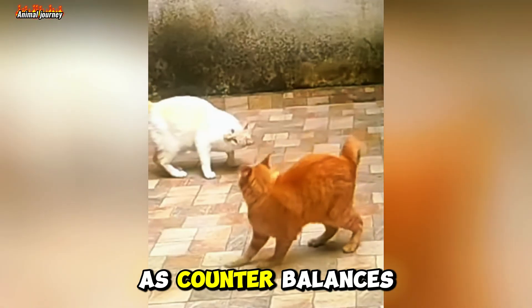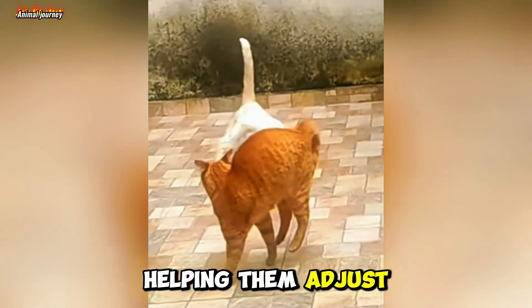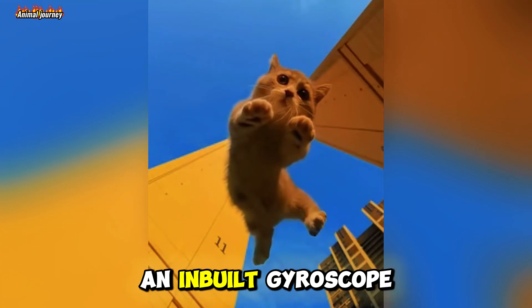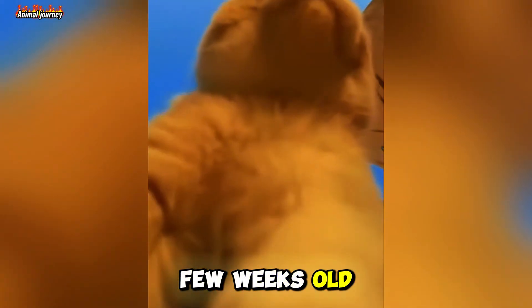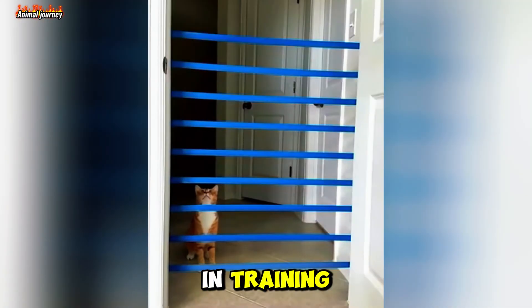Their tails act as counterbalances, helping them adjust for the perfect landing. It's like having an in-built gyroscope. It's a skill that develops when they're just a few weeks old — so yes, kittens are born ninjas in training.